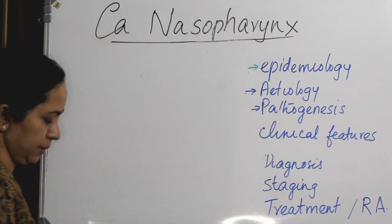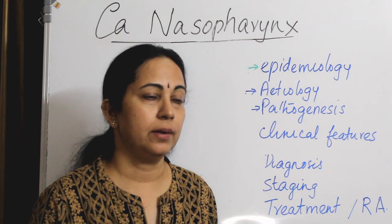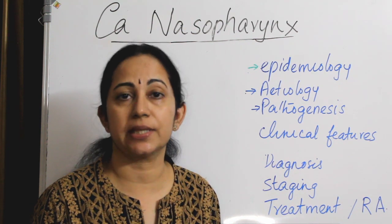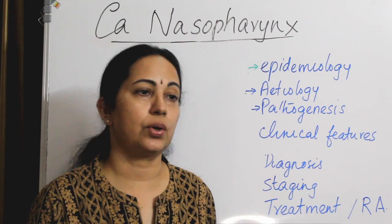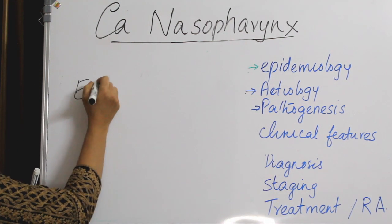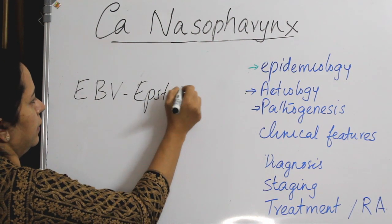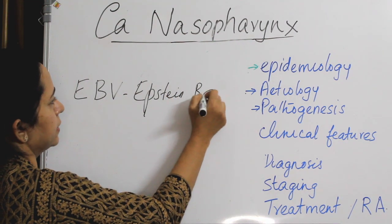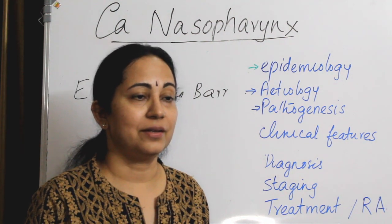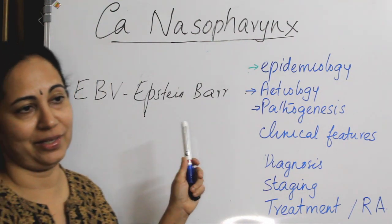Regarding pathogenesis, the exact pathogenesis of CA nasopharynx is unknown, but theories are postulated. One is genetic — the association with HLA subtypes situated on the short arm of chromosome number 6. And also Epstein-Barr virus — note: EBV stands for Epstein-Barr virus, not 'everybody's virus' as once written in an answer book!